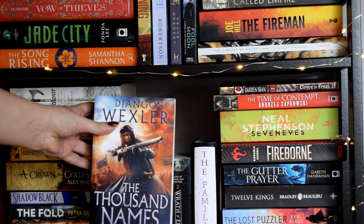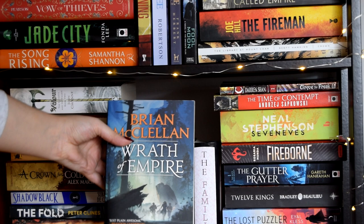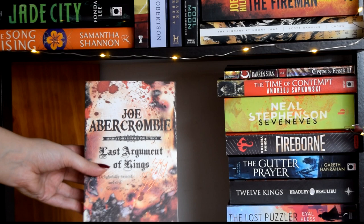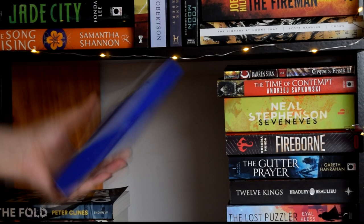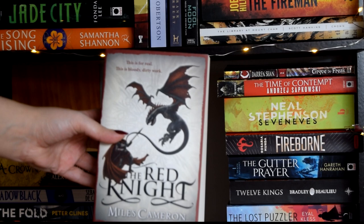Now those middle books: The Thousand Names by Django Wexler, The Knife of Never Letting Go by Patrick Ness, Wrath of Empire by Brian McClellan, and The Familiar by Mark Z. Danielewski. The Immortal Rules by Julie Kagawa — same author as The Shadow of the Fox, by the way. Revelation Space by Alastair Reynolds, The Last Argument of Kings by Joe Abercrombie, Ex-Heroes by Peter Clines, Shadow Black by Sebastian de Castell with its beautiful sprayed blue edges, A Crown for Cold Silver by Alex Marshall, Assassin's Apprentice by Robin Hobb, The Red Knight by Miles Cameron, and Valor by John Gwynne.